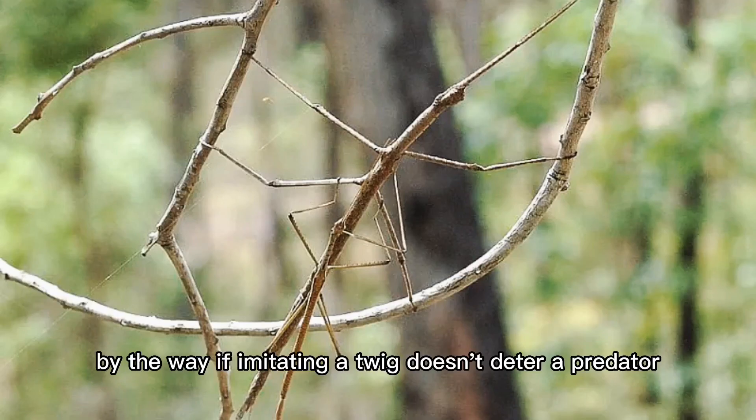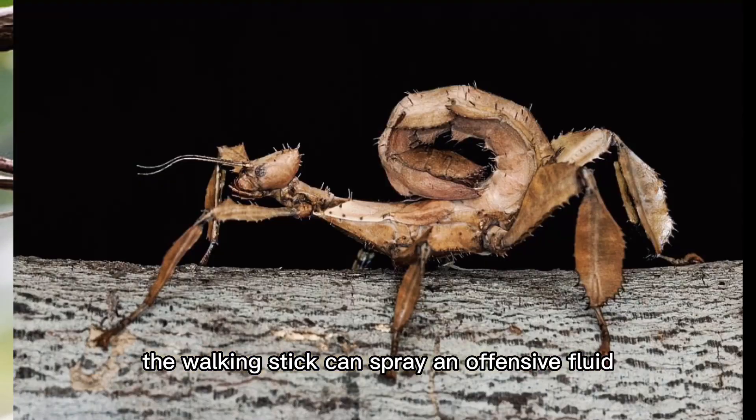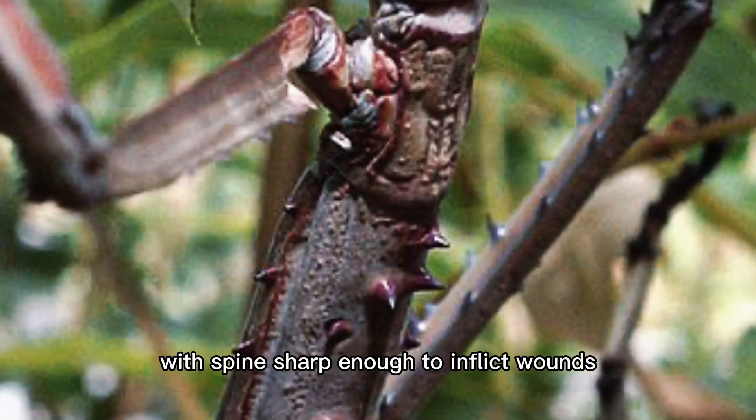By the way, if imitating a twig doesn't deter a predator or even a human collector, the walking stick can spray an offensive fluid. Other walking sticks protect themselves with spines sharp enough to inflict wounds.